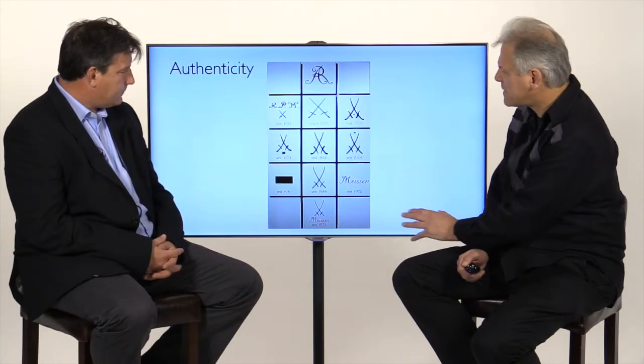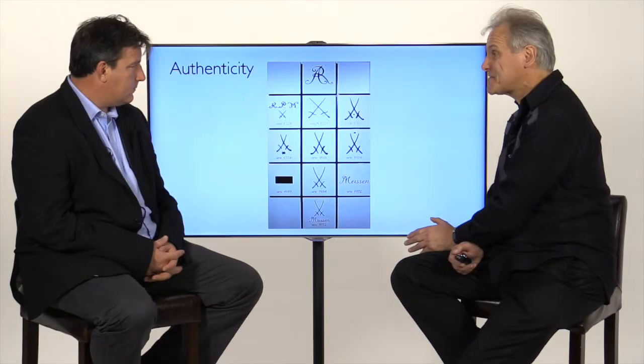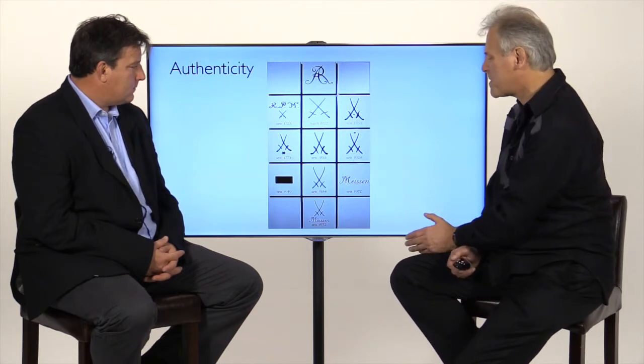Here is the Meissen trademark — this was actually taken from the Meissen website, meissen.com. It's very important to know that this AR mark is the mark for Augustus the Strong. It is by far the most important mark, but it's also the most copied of all the marks. We're actually going to be seeing one or two pieces where a lady in the 19th century made use of this Augustus Rex mark. Her name was Helena Wolfsohn — she copied the mark.